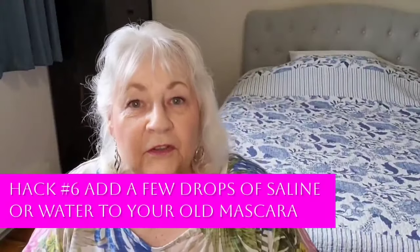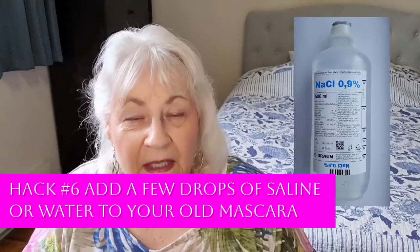Another trick I heard about is that you can put a few drops of saline — or even water — into flaky or dried-up mascara. If you haven't used a certain mascara in a while and it's not too old, and you want the formula to be a little thinner and wetter, just apply a few drops of saline. I've never tried it, but it sounds really cool and it allows you to use all your product up, which I'm a big fan of.